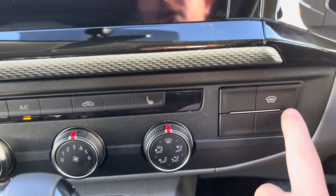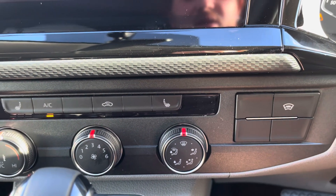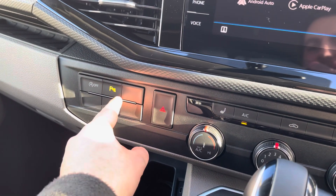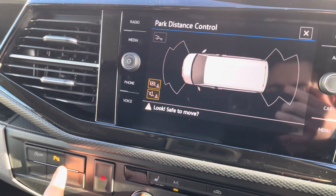This vehicle also comes with a heated front windscreen as standard, ensuring you get on your journey no matter the weather condition. Front and rear parking sensors are also displayed on the media screen.